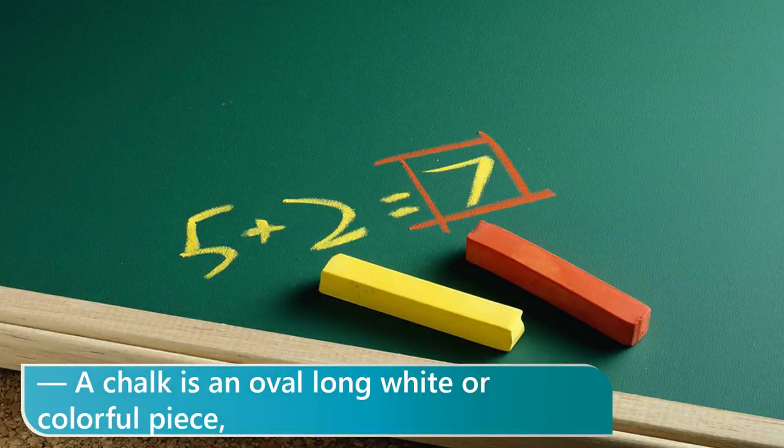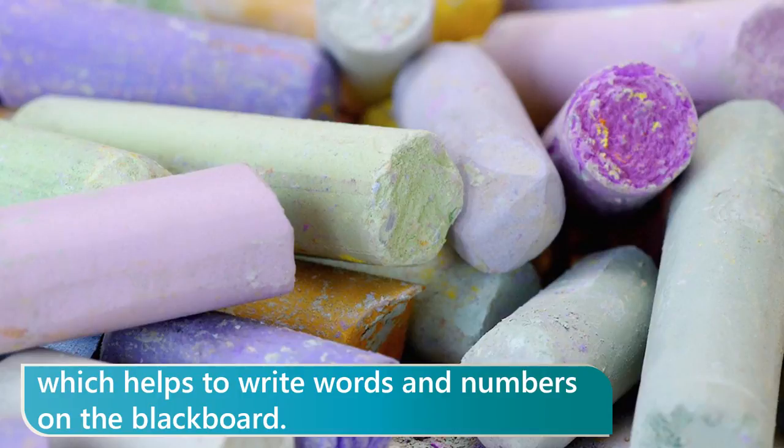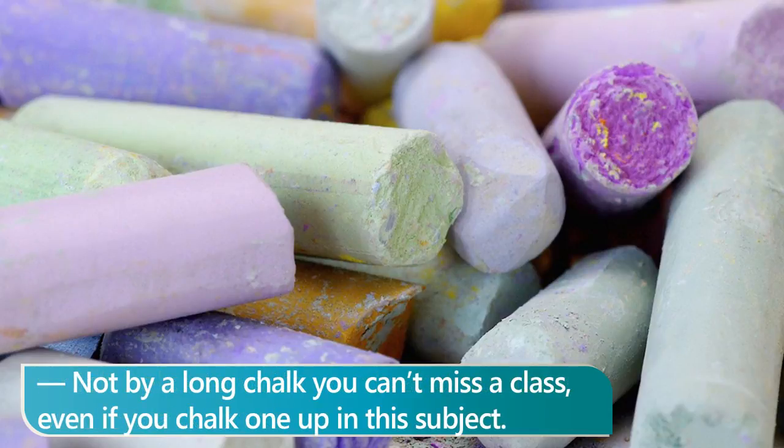A chalk is an oval, long white or colorful piece which helps to write words and numbers on the blackboard. Not by a long chalk you can't miss a class, even if you chalk one up in the subject.